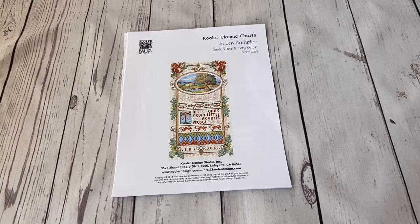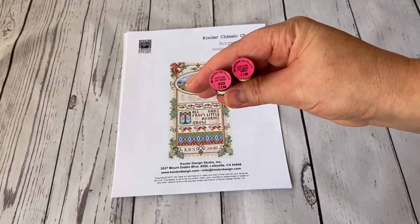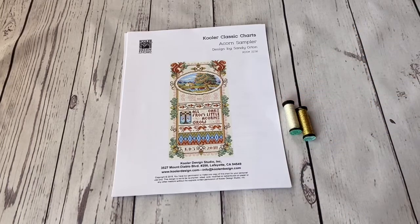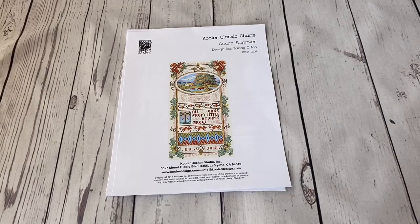I was lucky and had the Kreinik threads in my stash - zero three two very fine braid and zero zero two very fine braid. So while the chart was coming to me I already had the Kreinik threads, I had the DMC threads, and I ordered the fabric. When the chart arrived I was very eager, I opened it, and I started noticing that something was not okay. I knew something was wrong because I had previously watched YouTube videos showing the process of stitching this sampler.